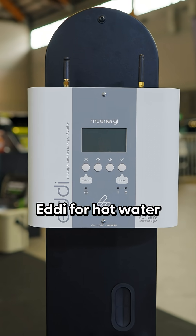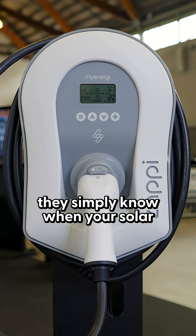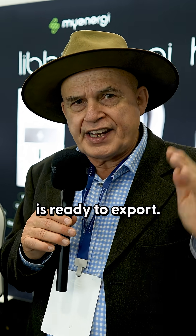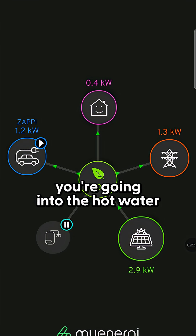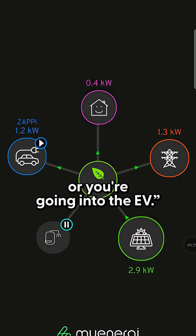So these two products here — EDI for hot water, ZAPI for EV charging — they simply know when your solar is ready to export. And like a goalkeeper, they jump in front and go: no, you're going into the hot water or you're going into the EV.